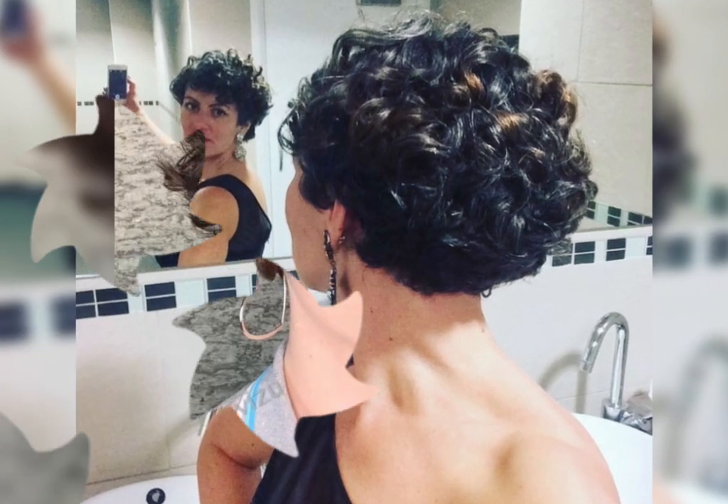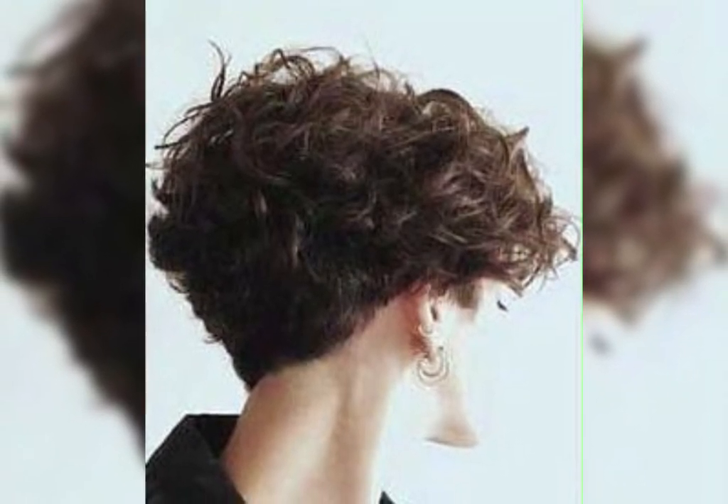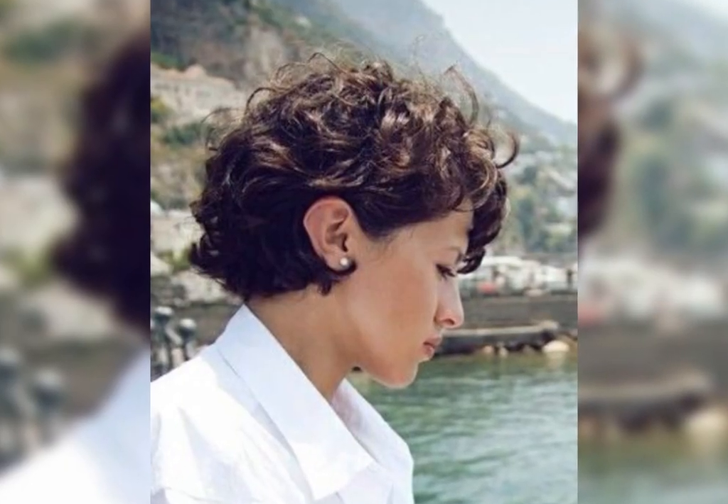Hi everyone, welcome to my channel Pixie Bob Haircuts. So you're thinking about going short but you're worried about your curls — don't worry, you're in the right place. Short curly haircuts are totally rocking right now and can be so flattering. Today we're diving into all things short curly curls, from finding the perfect style to styling tips and tricks.